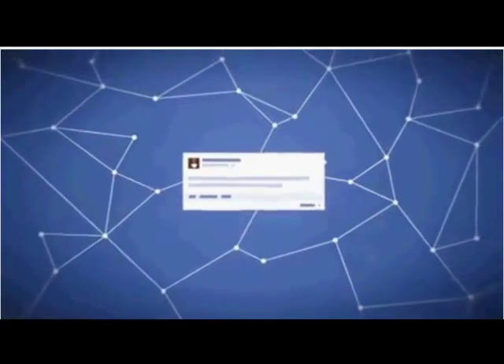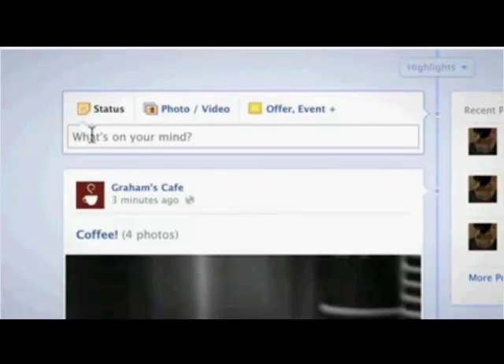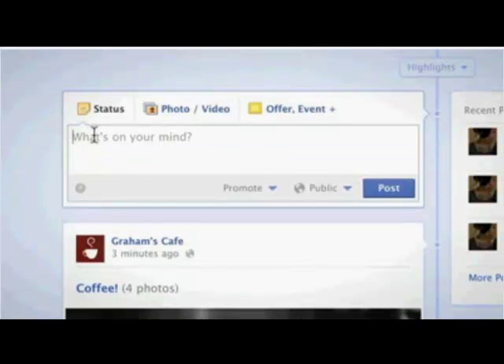Hi, I'm Miriam, and I'm here to talk to you about promoted posts. Promoted posts help increase the people you reach for any eligible post. It's an easy and fast way to reach more of the people who like your page and their friends. People will see your promoted posts as a sponsored story in their newsfeed on desktop or mobile. When people like, comment, or share, their friends will see the post too.